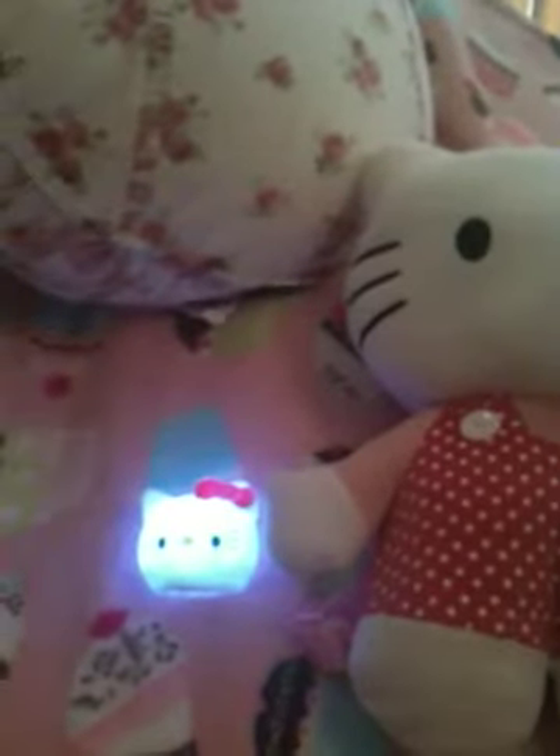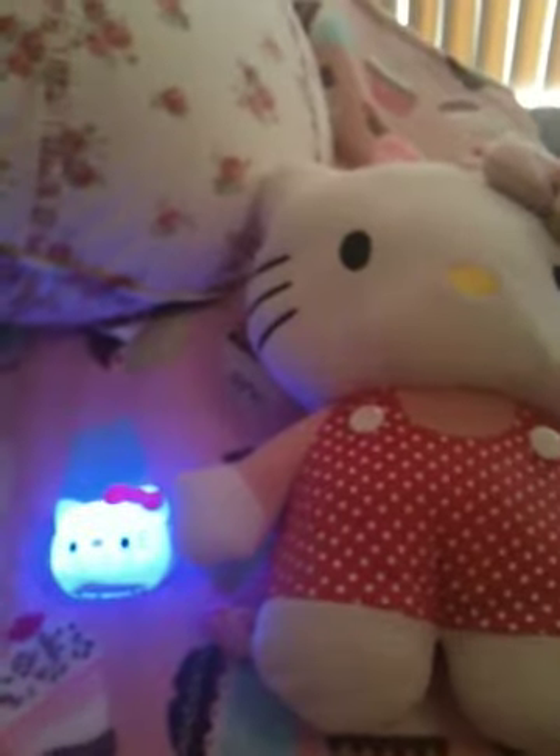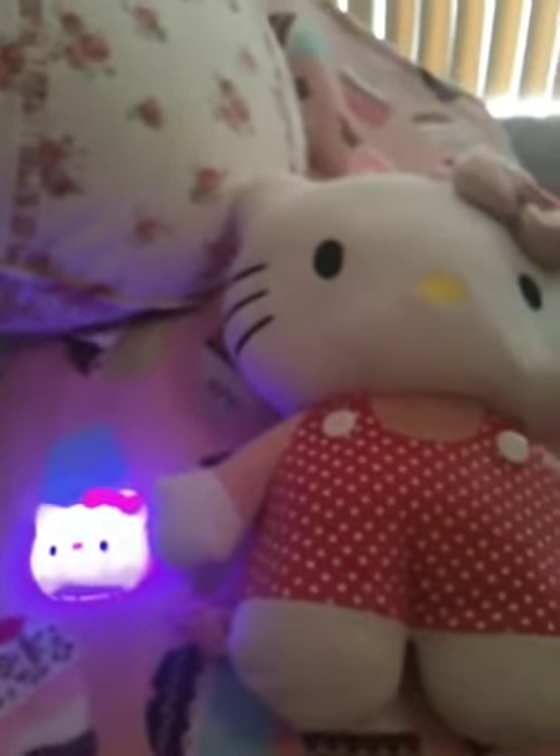So yeah, guys, I just wanted to show you these two items that I got today. They are both on eBay, so check them out — you might be able to find them as well. I will post a new video soon. Talk to you guys later. Bye.